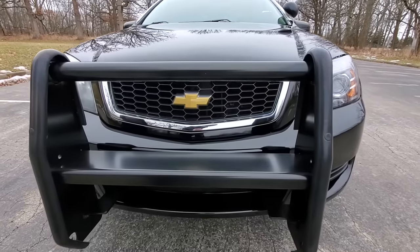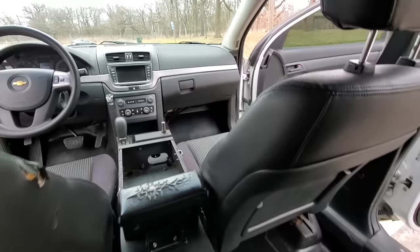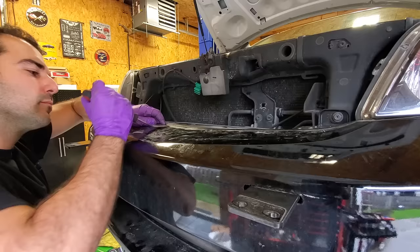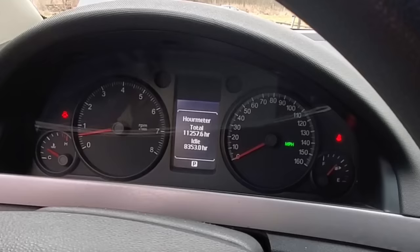A few months ago I bought a 2012 Caprice PPV, or police patrol vehicle. It was used by a Florida police department and it looked to be in great shape with only 82,000 miles. The thing is, mileage on a police car doesn't exactly tell you the full story. You see, police cars idle — and they idle a lot — and mine had accumulated over 8,300 hours of just idle time.